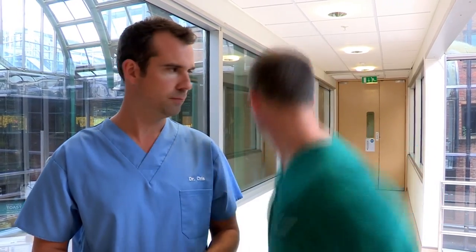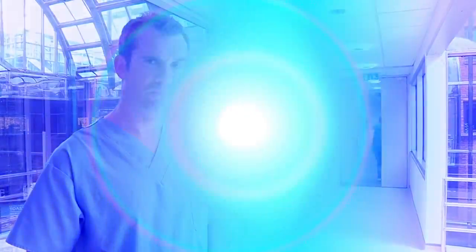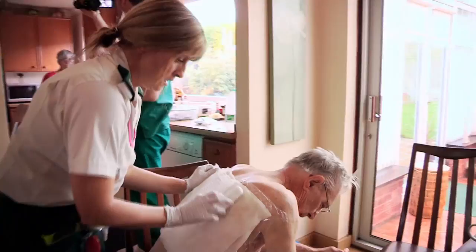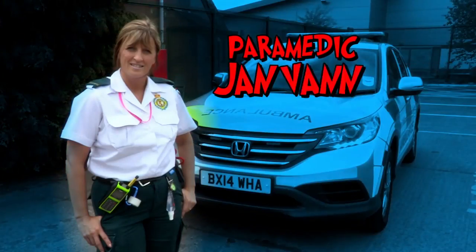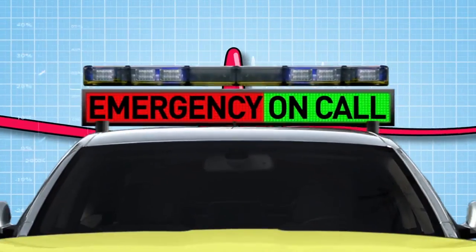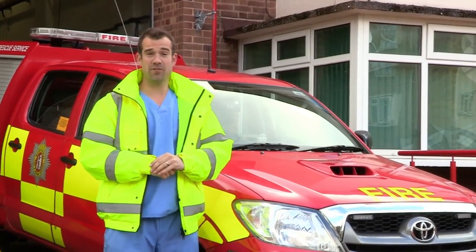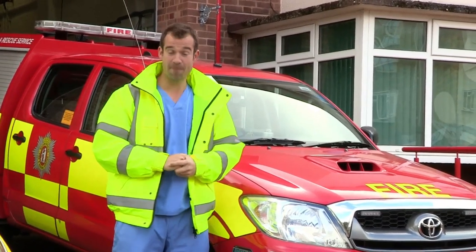In the UK, there are hundreds of rapid response medical teams on standby, and they have to get to the scene of an emergency in minutes. We're on call with the UK Emergency Services, showing you what it's really like on the front line saving lives. On call with me is paramedic Jan Van. Today I'm with the West Midlands Ambulance Service in this special fast response vehicle to get to the scene of an emergency first.